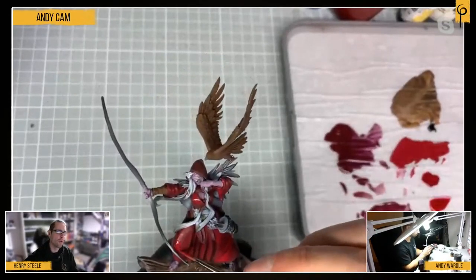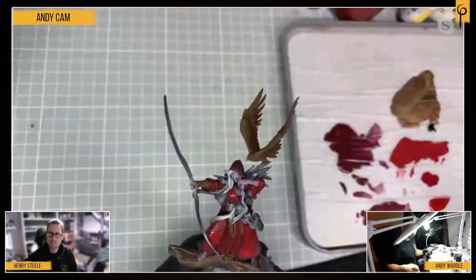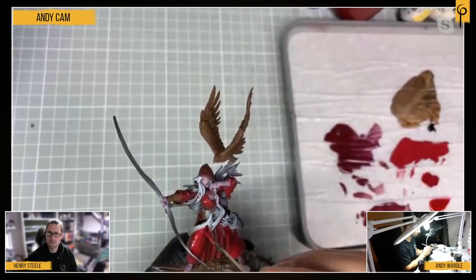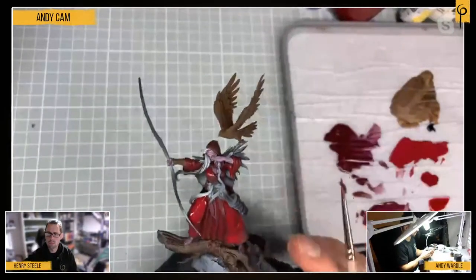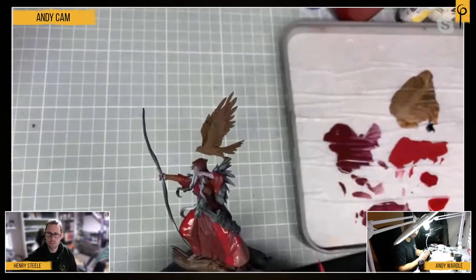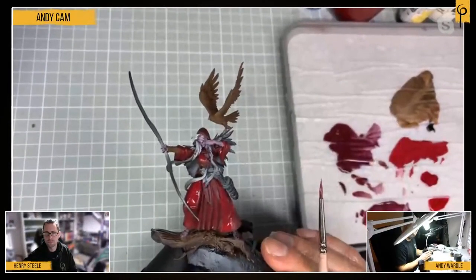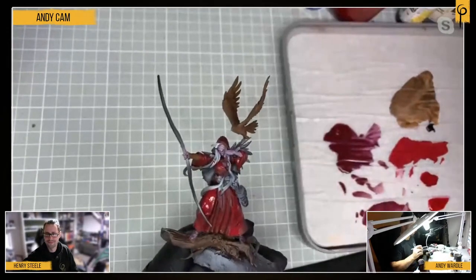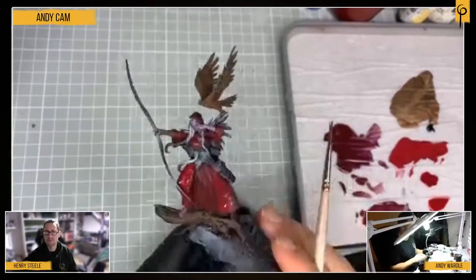Would you often base coat the majority of the model? I change how I do things all the time. One of the really good things about base coating everything first is it lets you understand your color scheme. I need to make the browns, feathers, and hair all work together — I might as well base them all now, because the previous brown didn't work with the red. Getting all the colors blocked in makes sure the color scheme works and means you're less likely to be messy later. I never do the same thing for every model — it's always different.